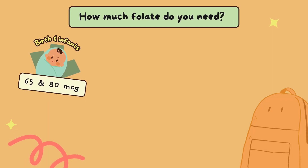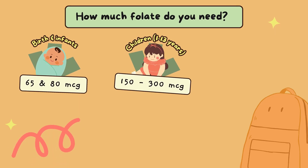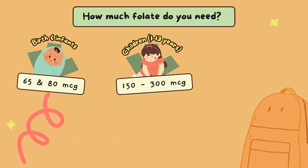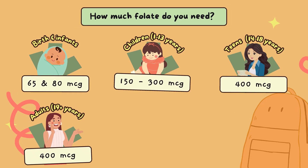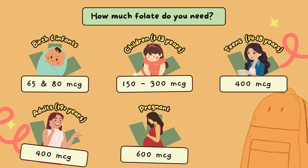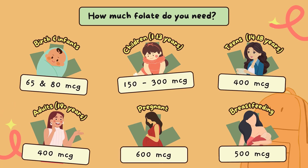For birth and infants, the need is around 65 micrograms, and 80 micrograms. For children aged 1 to 13 years, the need is 150 to 300 micrograms. For teenagers and adults, around 400 micrograms. Pregnant women have the highest requirement at around 600 micrograms, while breastfeeding mothers need around 500 micrograms.